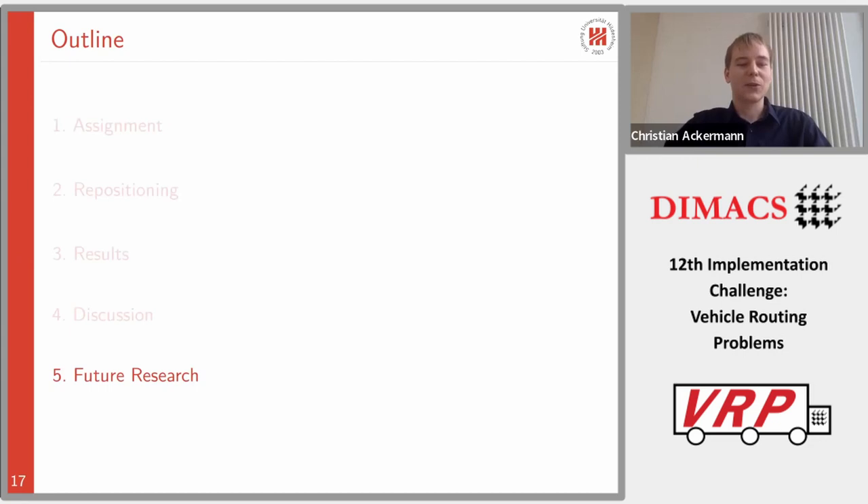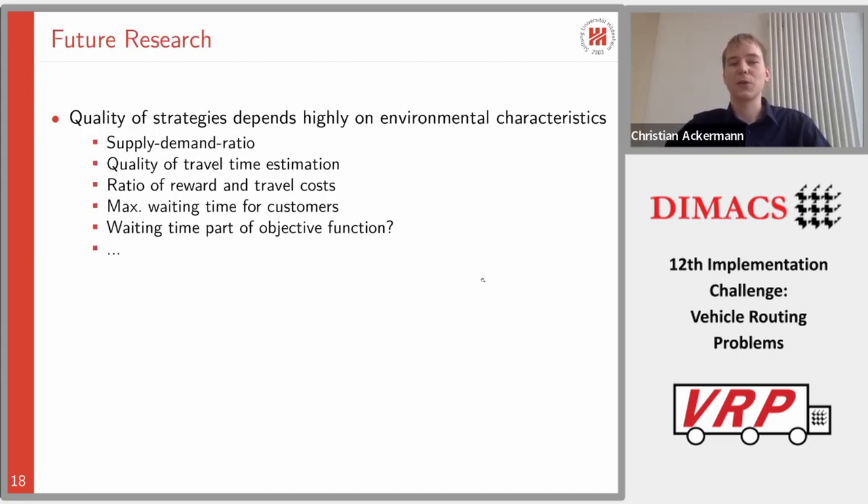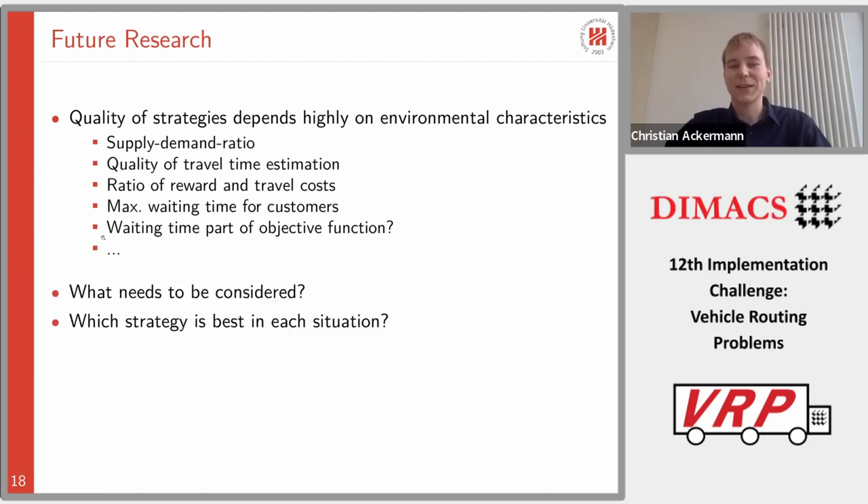In conclusion, the quality of assignment and repositioning strategies highly depends on environmental characteristics such as the supply-demand ratio, quality of travel time estimation, the ratio of reward to travel costs, and the maximum customer waiting time. Two questions arise: what other factors need to be considered to evaluate strategies, and which strategy is actually best in each situation? We want to answer these questions in future research. Thank you for your attention — please feel free to ask questions.